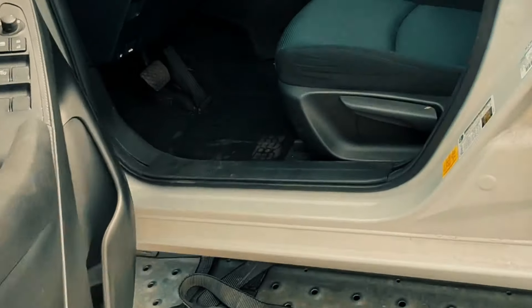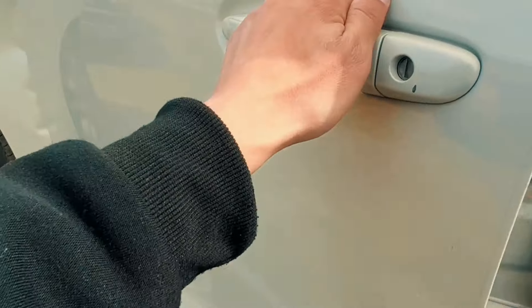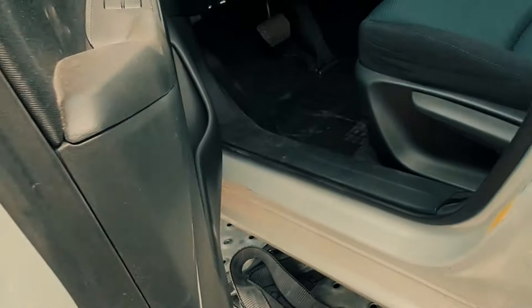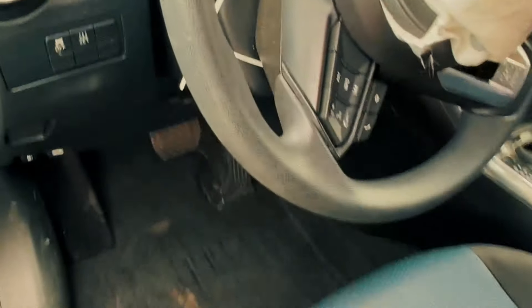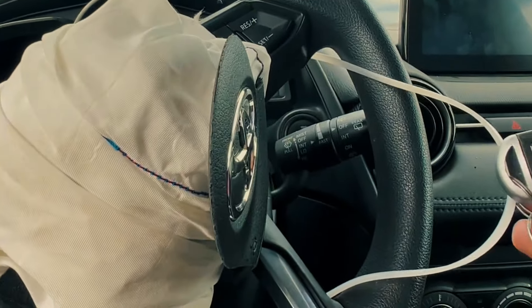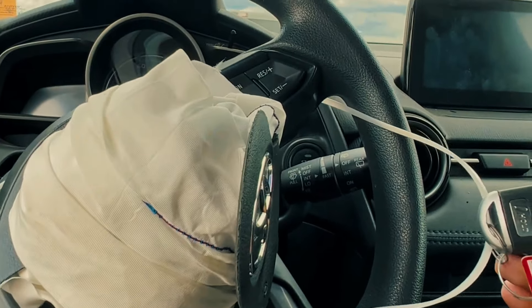Let me open this side and see the interior — are you guys excited? I am! The first thing I notice is the door rubbing against the front fender, I think because of the impact from the accident it was pushed in, that's why I wasn't able to open it all the way. The steering wheel airbag needs to be replaced.